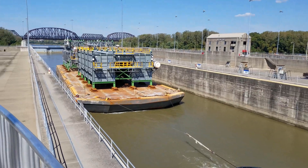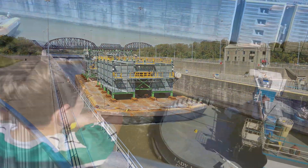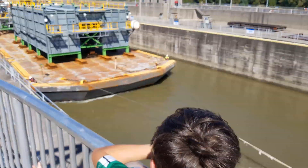The lock gates consist of two leaves, each 70 feet high, 60 feet wide, and weighing 300 tons.